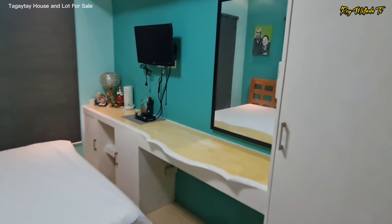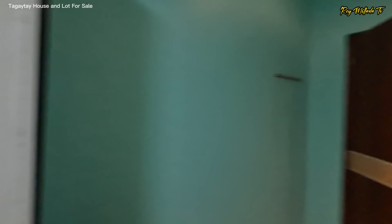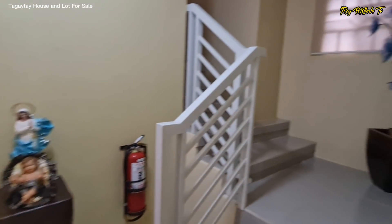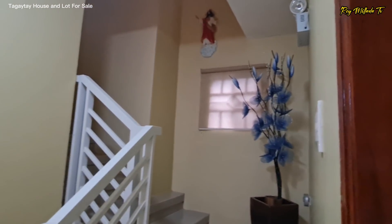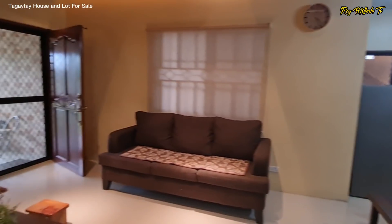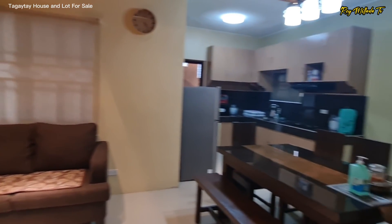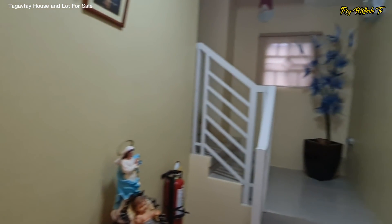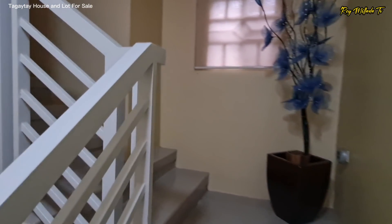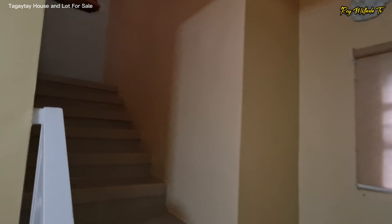Nasa first level pa lang po tayo, then we'll check out the second level. So before we head to the second floor — dito sa ground floor, you have your two rooms and two bathrooms. Now we'll check out the second level.